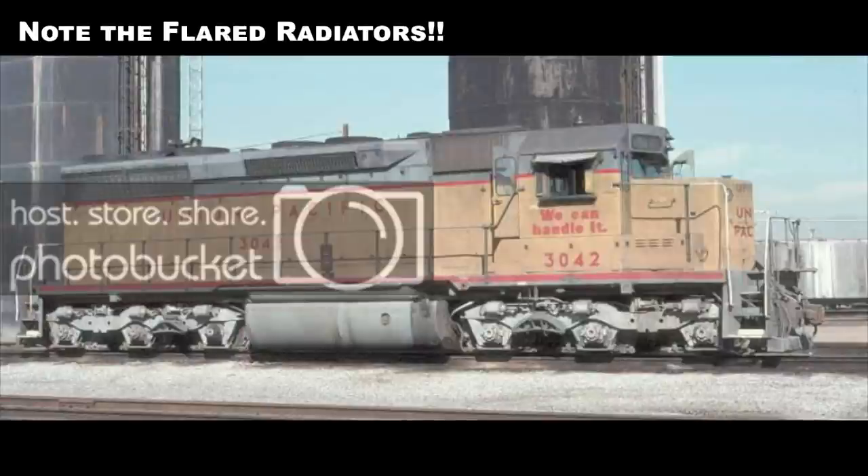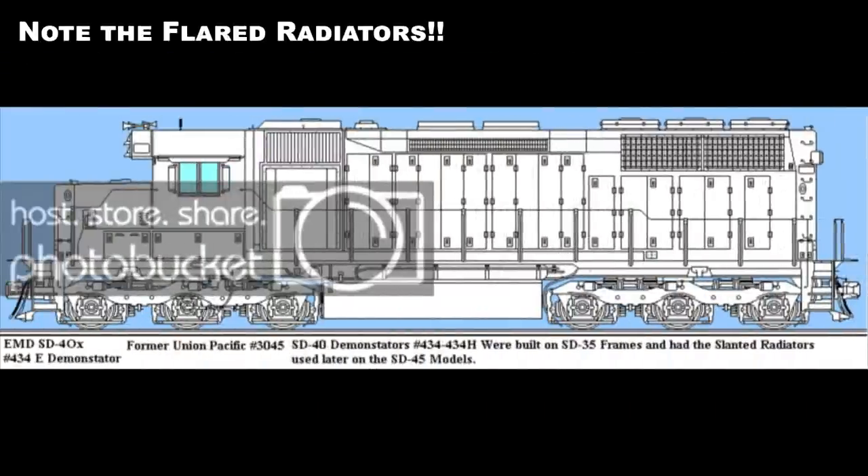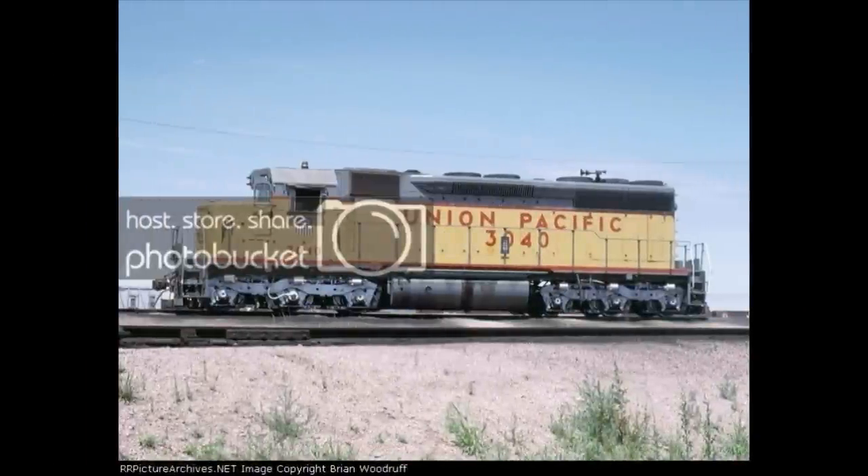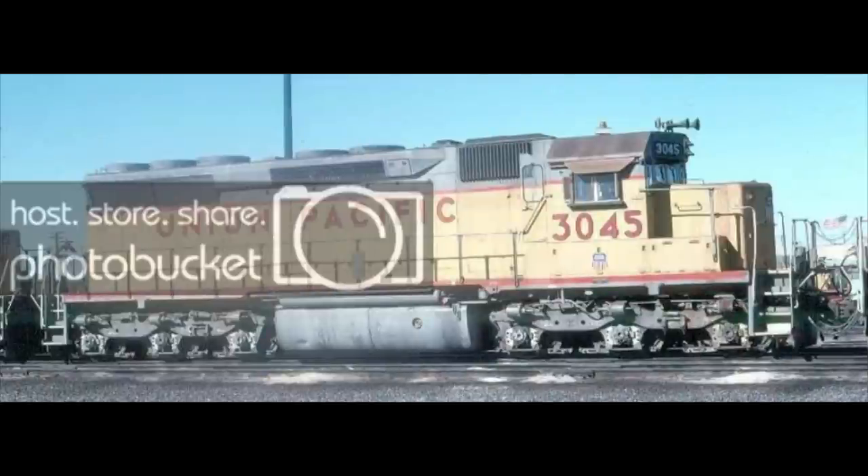Nine locomotives were built as test beds for EMD's new 3,000-horsepower 645 series engine and AR-10 alternator using SD35 frames. They were classified by EMD as the SD40X. The first, EMDX number 434, was built at the start of SD35 production in 1964. The radiator intakes were slightly longer than on the SD35 but not as long as on the SD40, and there were three closely spaced 48-inch radiator fans on the roof. This unit later became Gulf Mobile and Ohio number 950, and eventually Illinois Central number 6071, and has been preserved following retirement from active service in 2009.